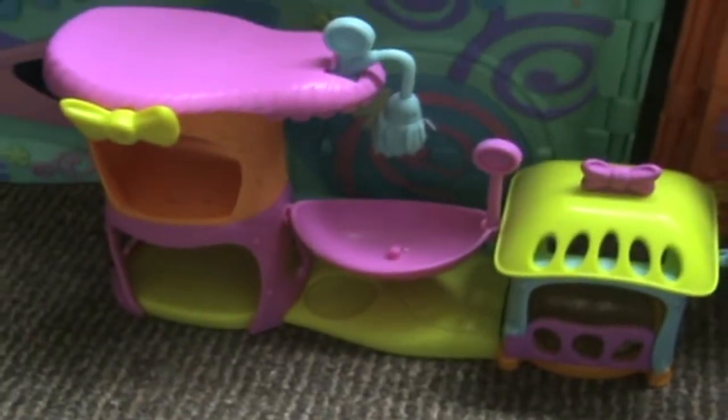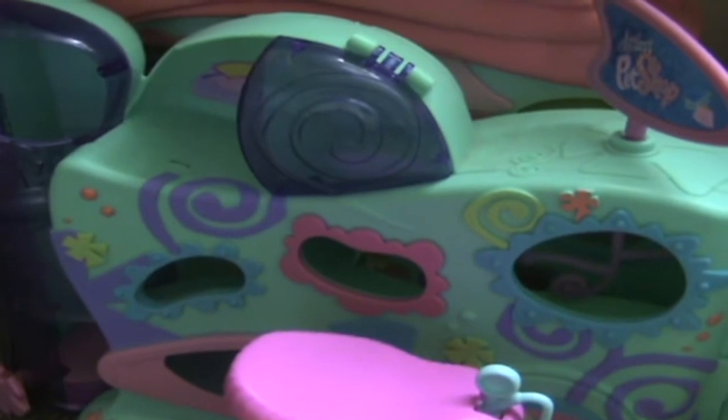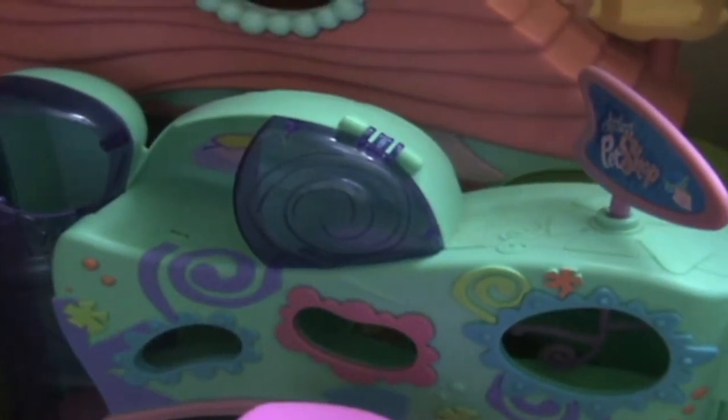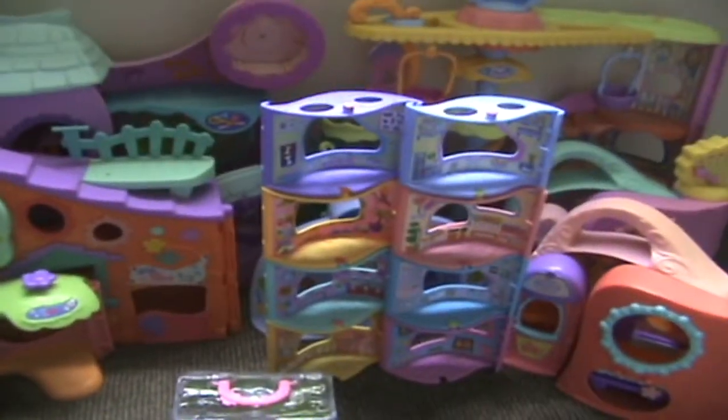The Tail Wagging Fitness Club, the Meow Manor. What's that called? I don't know — it came with a porcupine, that's all I remember. And I forgot the biggest little pet shop. So yeah, that's all my big houses.